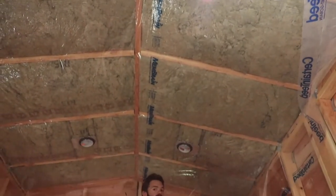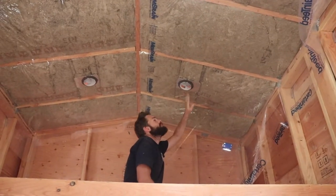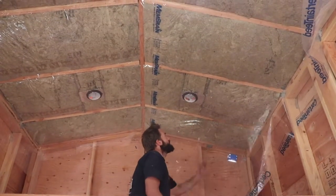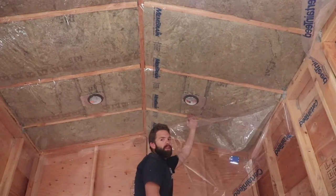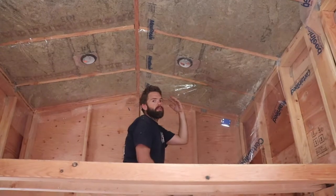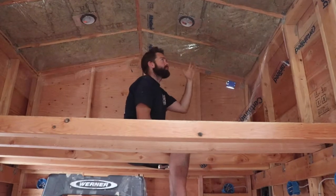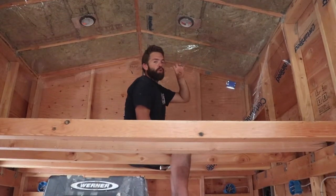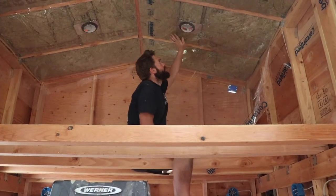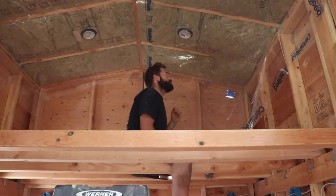We're putting in this CertainTeed membrane — it's a smart membrane. If moisture builds up in the ceiling cavity, the membrane will let the moisture come out into the space of the home and evaporate, hopefully go out of a vent. And if the interior of the home is more moist than the ceiling cavity is, it will stop that moisture from getting into the ceiling cavity. So it's kind of like a one-way vapor barrier, which is really cool.